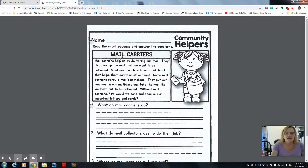Mail carriers help us by delivering our mail. How do they help us? By delivering our mail. They also pick up the mail that we want to be delivered. So what do they do? They deliver mail to us and pick up the mail that we want to deliver. Most mail carriers have a mail truck that helps them carry all of our mail. So what do the carriers use to do their job? A mail truck. Some mail carriers carry a mail bag instead. So some use a truck and some use a mail bag.